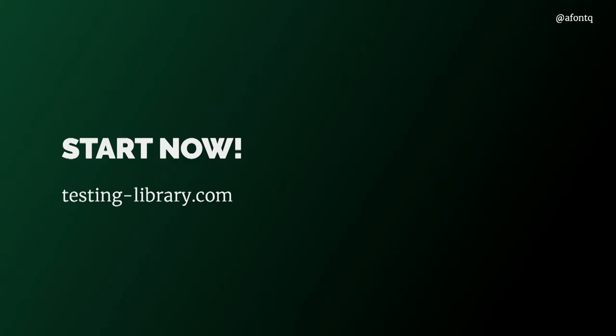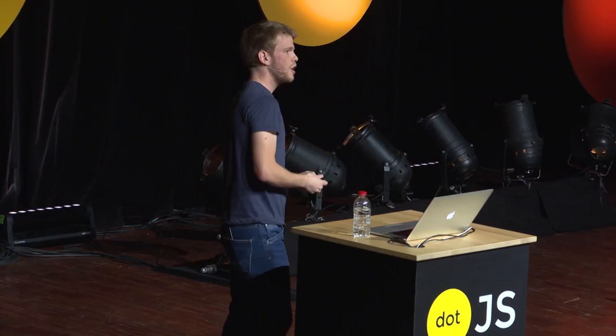If you want to start now, you have testinglibrary.com, which is the home page of the project. It's open source, so feel free to check it out — we are open to contributions. Just remember that the important part is not the tools — it's about having the right mindset and following a good strategy to make sure your tests are helping you out and you can properly introduce the idea to your team. That's everything I wanted to tell you. Thank you very much for having me here — feel free to stop me if you have any questions.